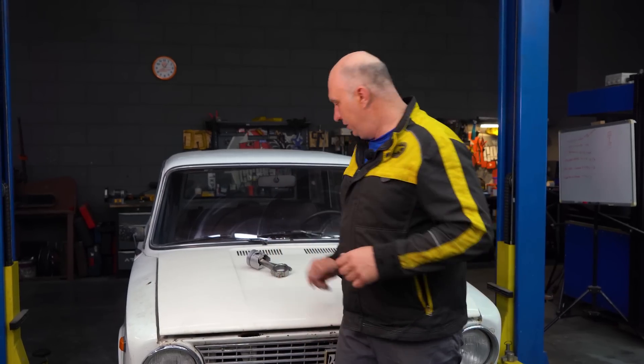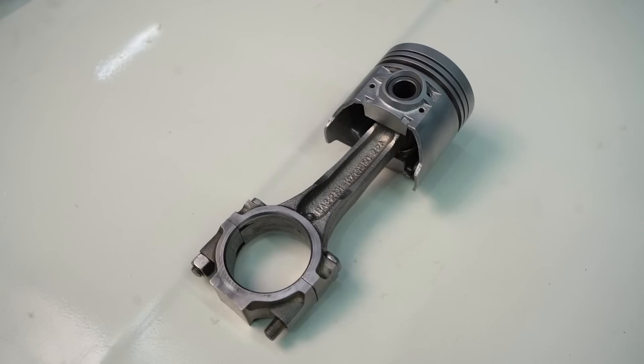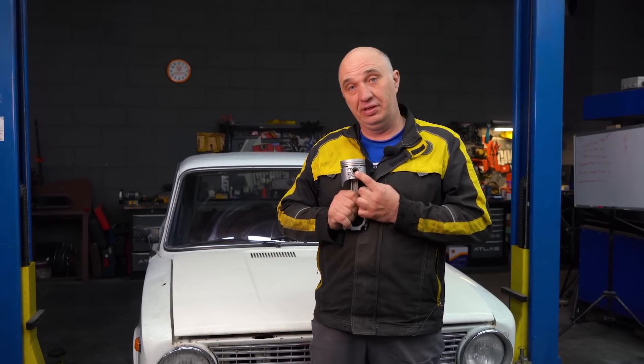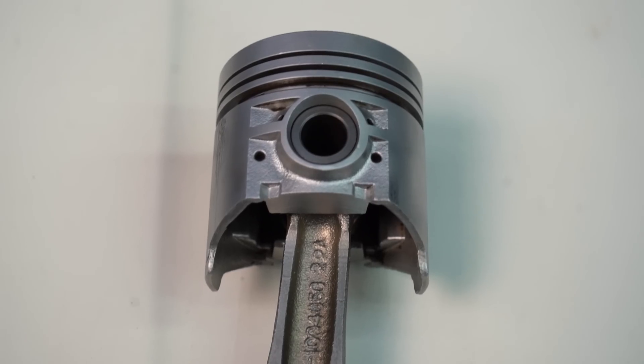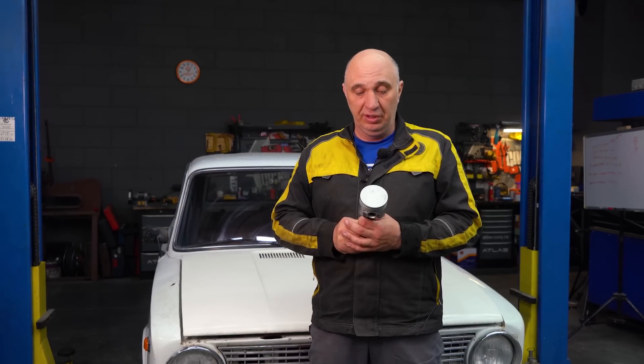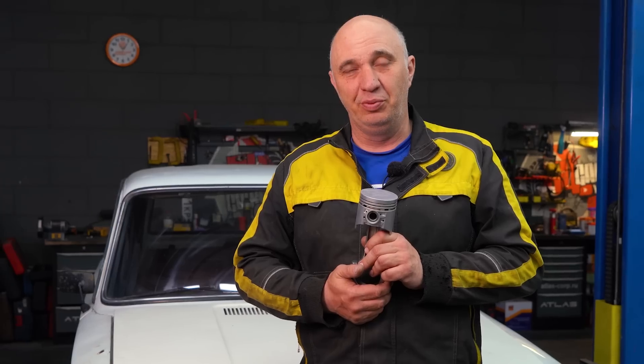Hey there, fellas. This is gonna be an interesting one. Here we have a Lada, a piston for said Lada, and to our knowledge, the pin is slightly offset. And somebody actually asked me a question recently: what's gonna happen if you install the pistons incorrectly? And I do know the theory behind this, but I have no idea what'll happen in practice.